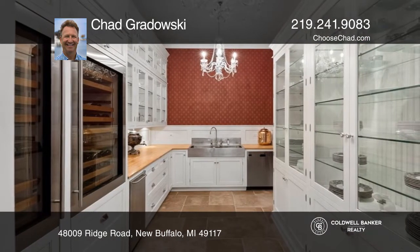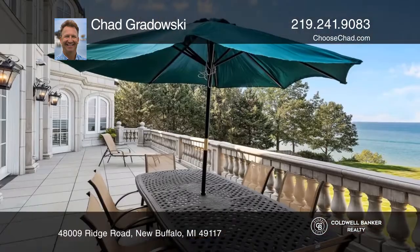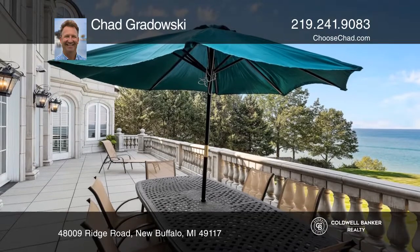Delight in the commercial-quality kitchen with hand-carved wood trim, an eat-in area with lake views, and a butler's pantry. Enjoy sweeping lake views from the two-story living room leading to the lakefront veranda.